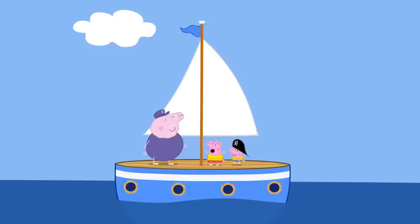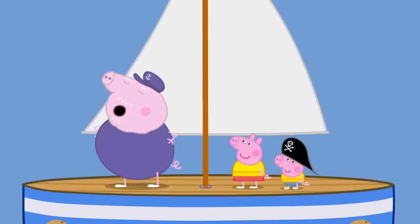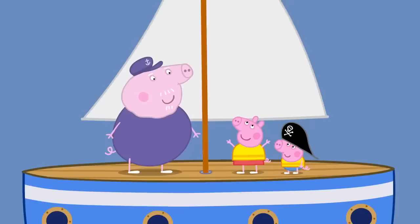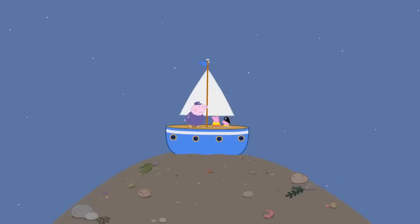The boat bobs up and down. Ahoy there, Grandpa Pig! Time to head back if you don't want to miss the tide. If you leave it too late, you'll get stuck in the mud. Right you are. Goodbye. I don't listen to them. I know more about the tides than they ever will. The boat bobs up, the boat bobs down. We've stopped bobbing. The tide seems to have gone out.